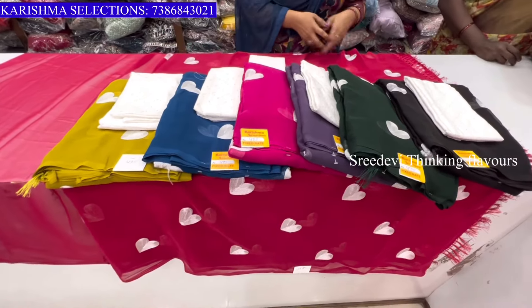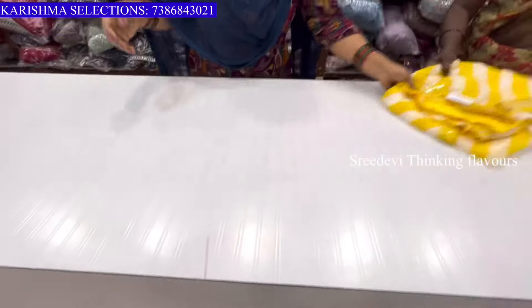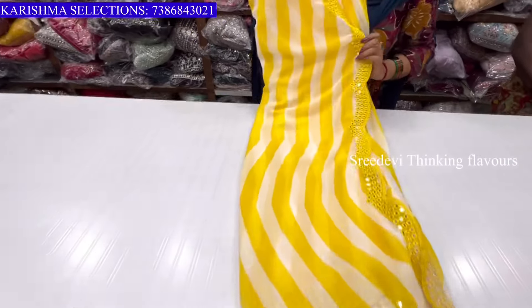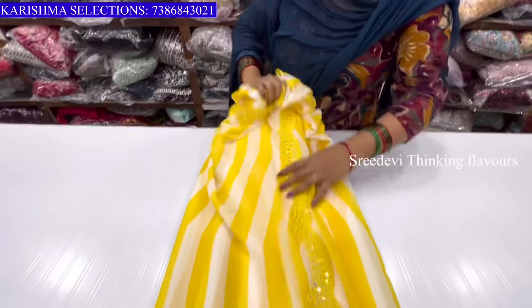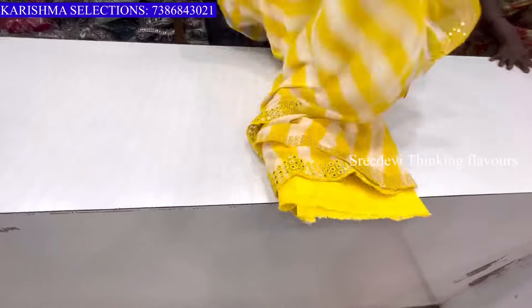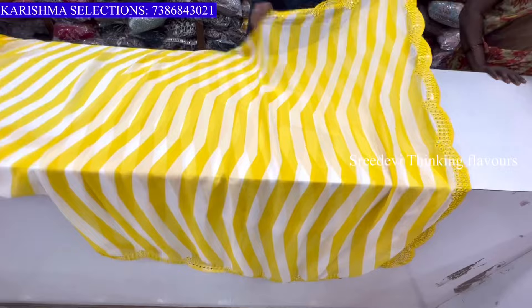This is a different design and we can change the color as well. This is a different color. The color is yellow and white. This is also a purple color.